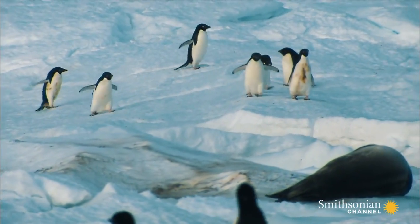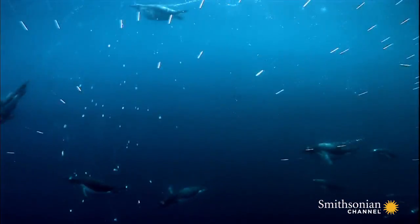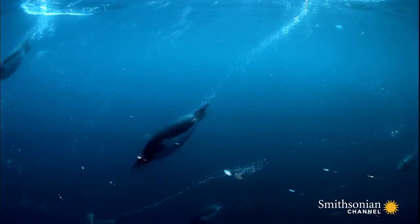Penguins may look funny when they waddle on land, but underwater they're like rockets, whizzing around at speeds of up to 20 miles per hour.